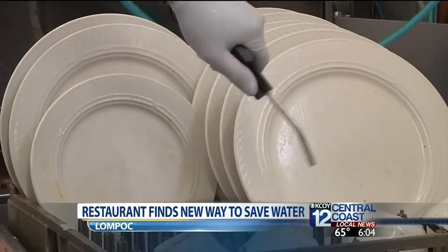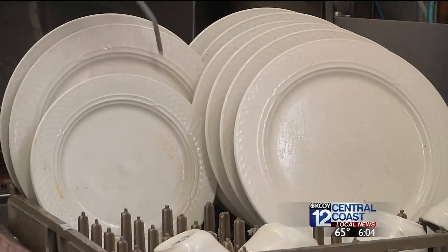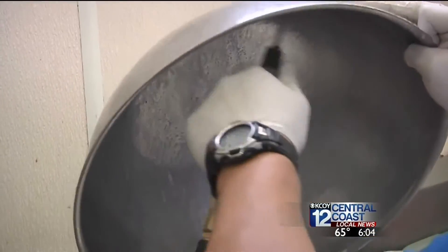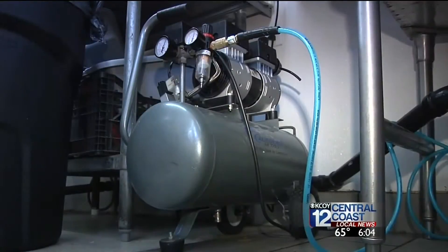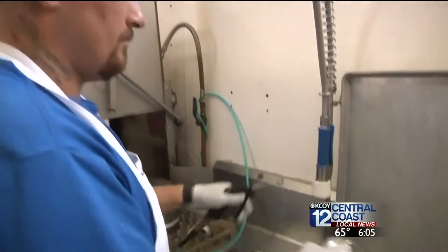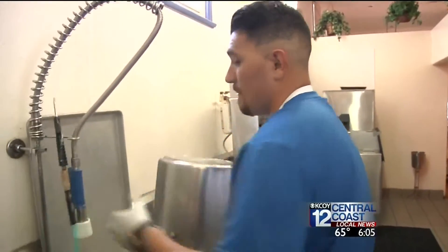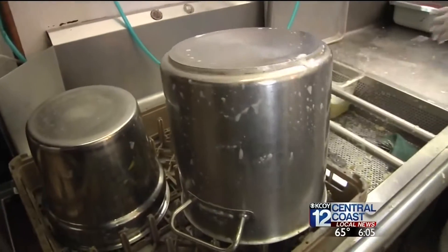It's a breath of fresh air in the fight against water waste. We are using the compressor to pre-clean our dishes before they go into the dishwasher. It's something the owners read about online, and since purchasing a $200 compressor last month, the results have been dramatic. We're saving about 20%, about 7,500 gallons a month, which is significant. Workers say it's easy, doesn't take any longer, and dishes come out cleaner than ever before.